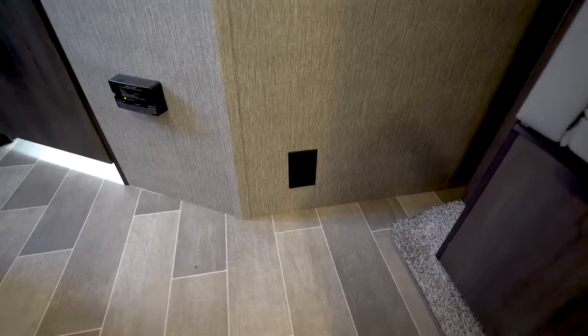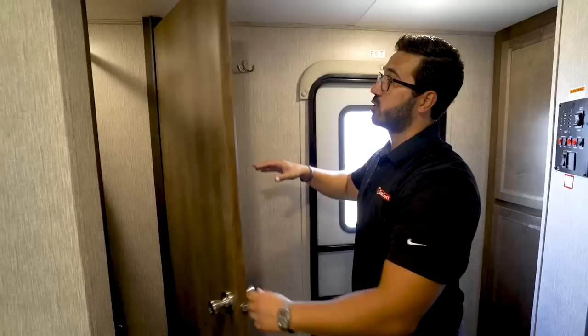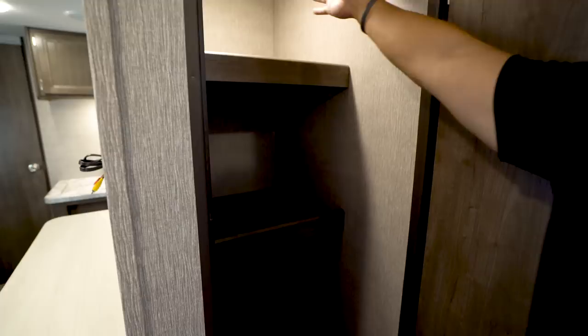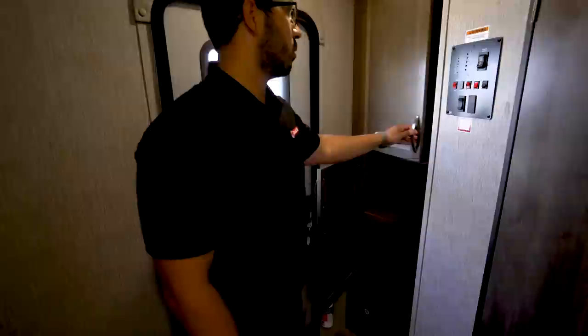Right down here is your propane leak detector — hopefully you never hear it, but it's there for safety — and there's also an electrical outlet right to the side. As soon as you walk in the entry door, you have a coat hook to hang jackets. Take a look at this: you have three removable shelves in here. Lift them up and take them off just like that. You can remove just the top one to hang jackets and still have shelving, or leave all three and have a massive pantry. Right back here is even more storage.